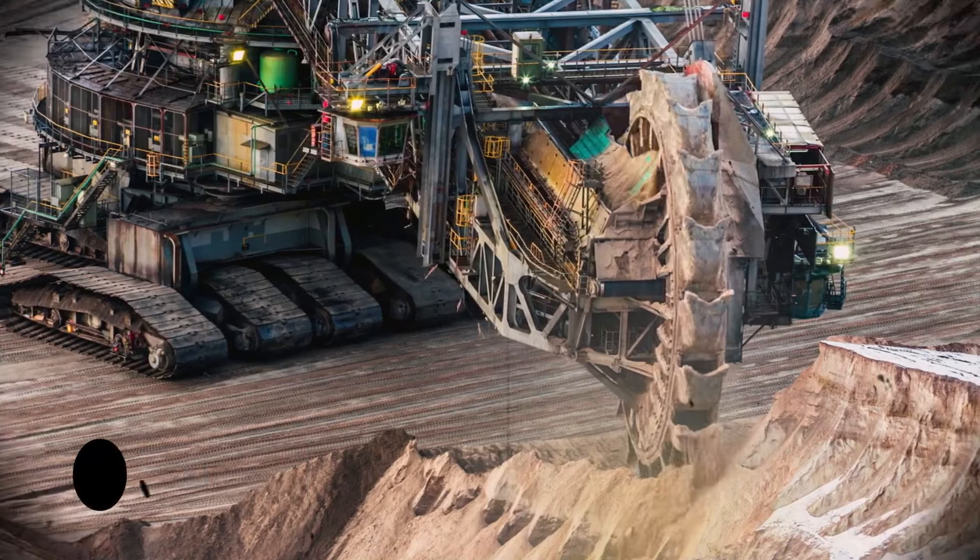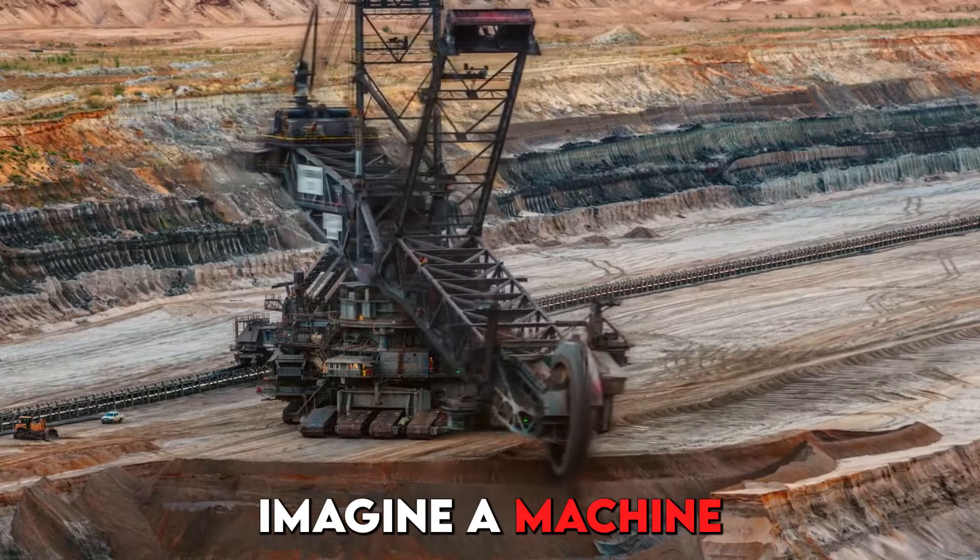Next up, we have the Bagger 293 — imagine a machine of this scale used in mining operations.